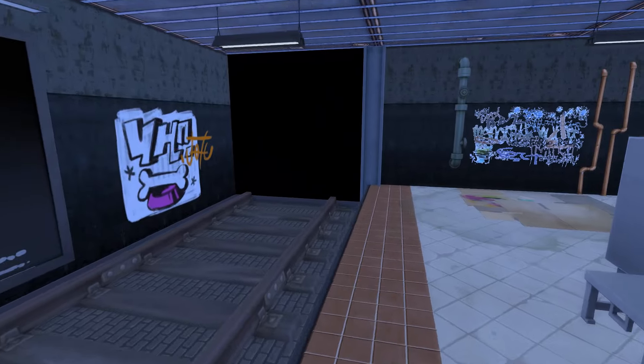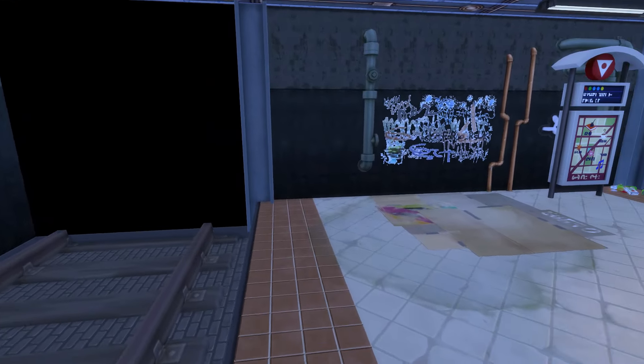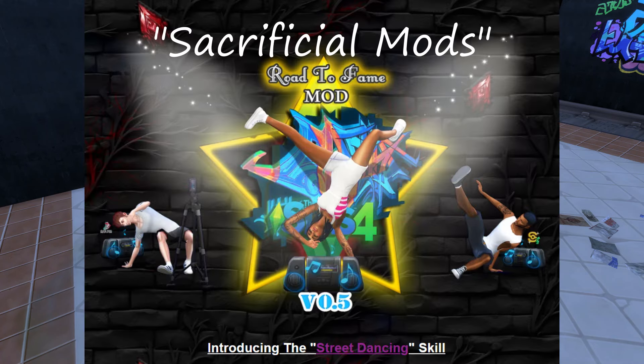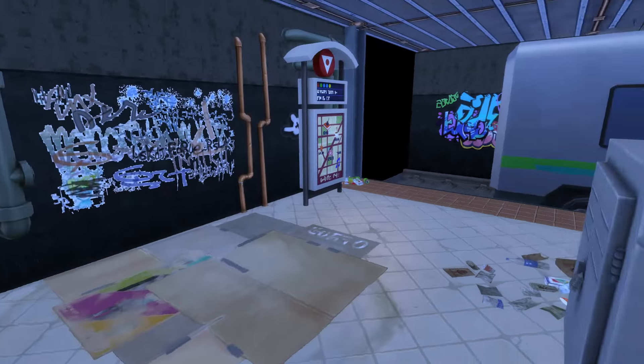Over here I placed the cardboard dancing mat for my Sims to come and dance for tips. If you use Sacrificial's Road to Fame mod, it does include a street dancing skill, so I would suggest you download that as well.